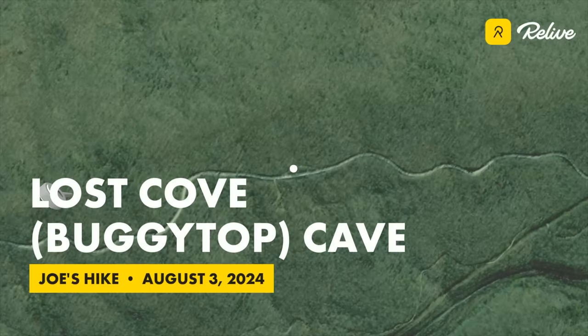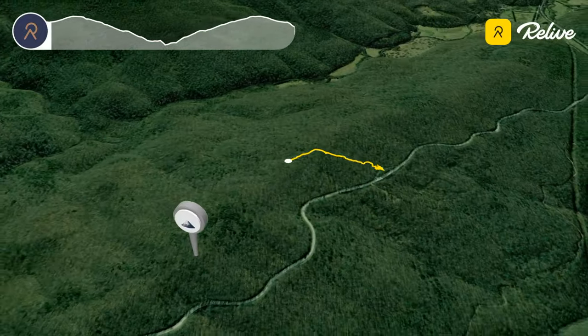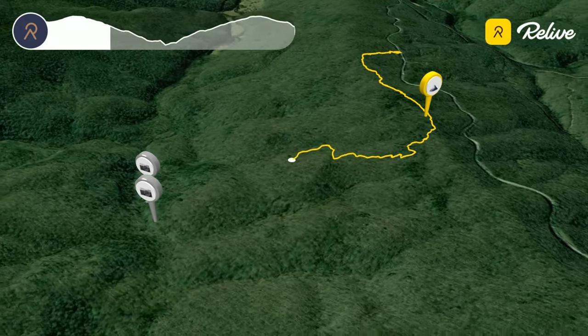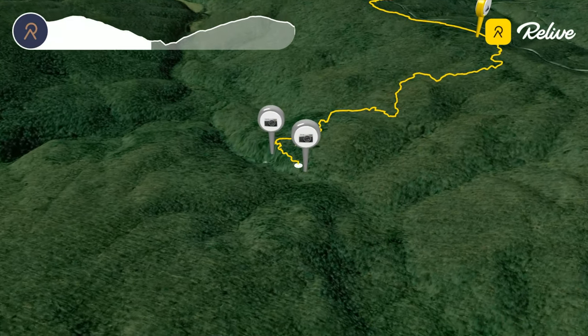In this video, Jonathan, Jacob, and I hiked to and through the Lost Cove Cave, also known as the Buggy Top Cave, in the South Cumberland State Park just south of Sewanee, Tennessee. The trail starts out climbing up from the parking area to the top of the ridge line, then it follows the ridge for a short distance before plunging down into the valley below. After about 1.7 miles you reach a branch point in the trail where you can either go to the Buggy Top Cave entrance or you can go through the Peter's entrance.